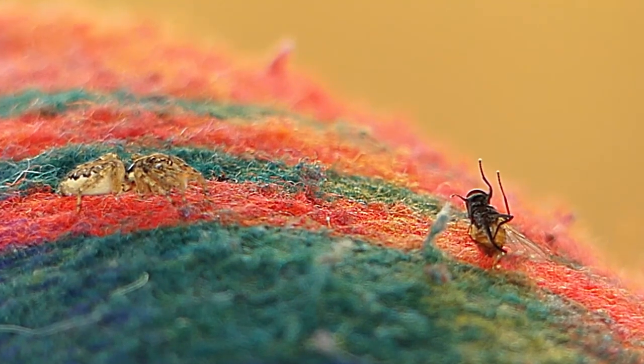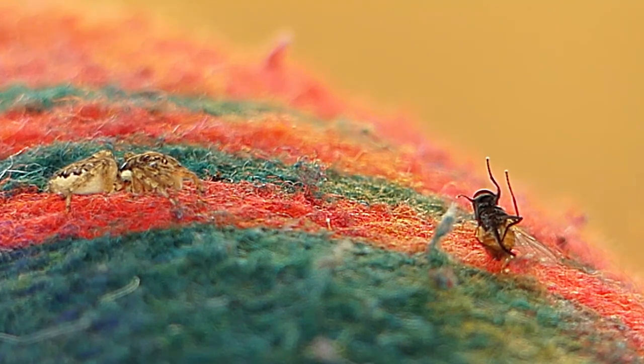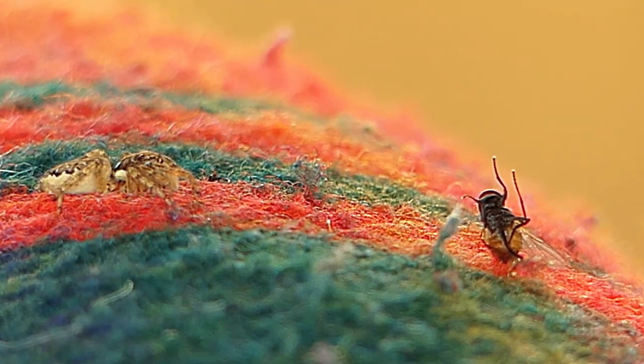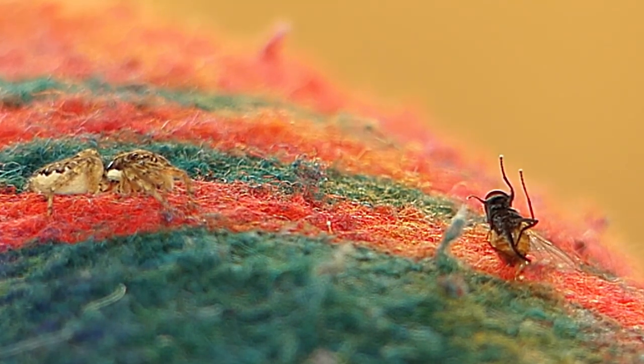Some jumping spiders eat different insects depending on their size. This one, for example, seems quite particular to house flies. But mosquitoes, fruit flies, and not even moths are safe when this little predator is around.